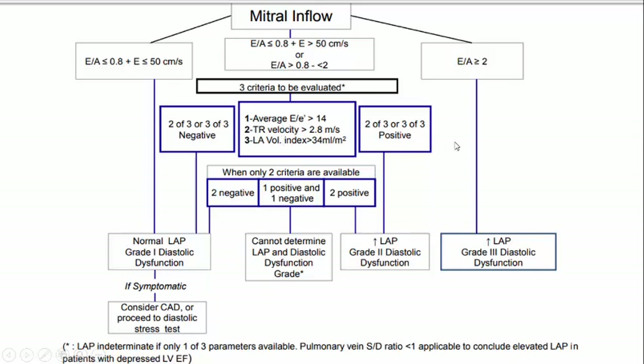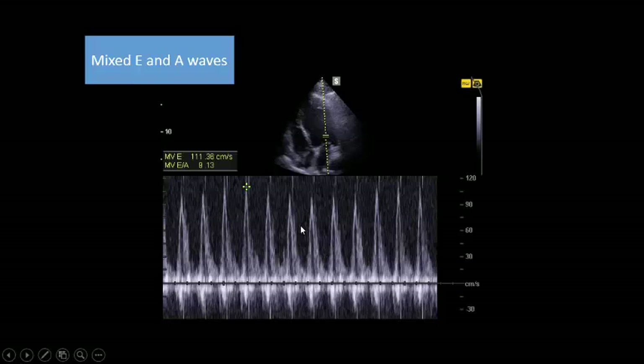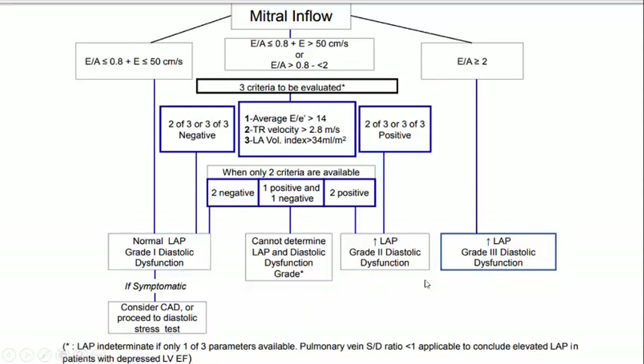Let us see the E over A ratio of the patient. Because of tachycardia, it is very difficult to differentiate between E and A. So in this situation we need to look at three parameters: average E over E-prime — where E is the passive diastolic filling of the left ventricle and E-prime is the tissue Doppler of the mitral valve annulus (medial or lateral) — tricuspid regurgitation velocity, and left atrial volume index per square meter.